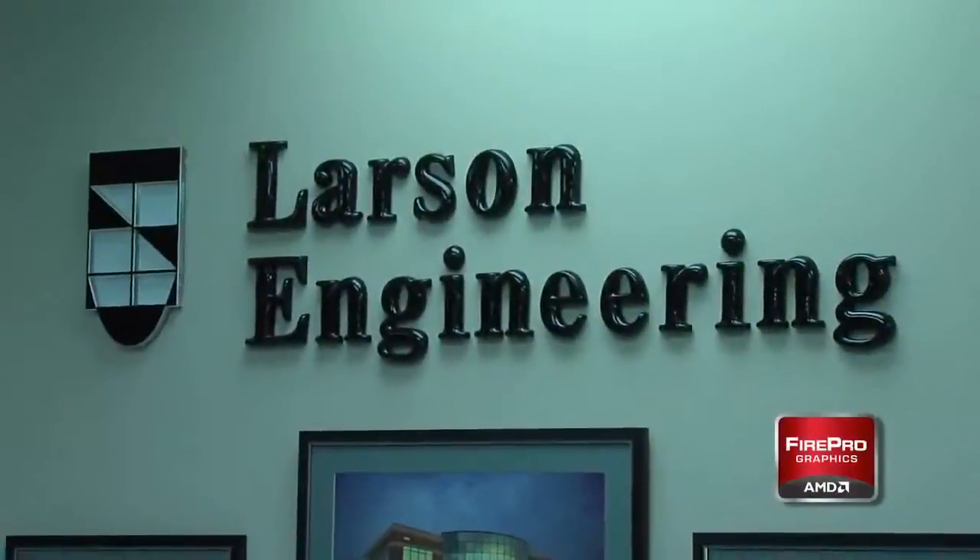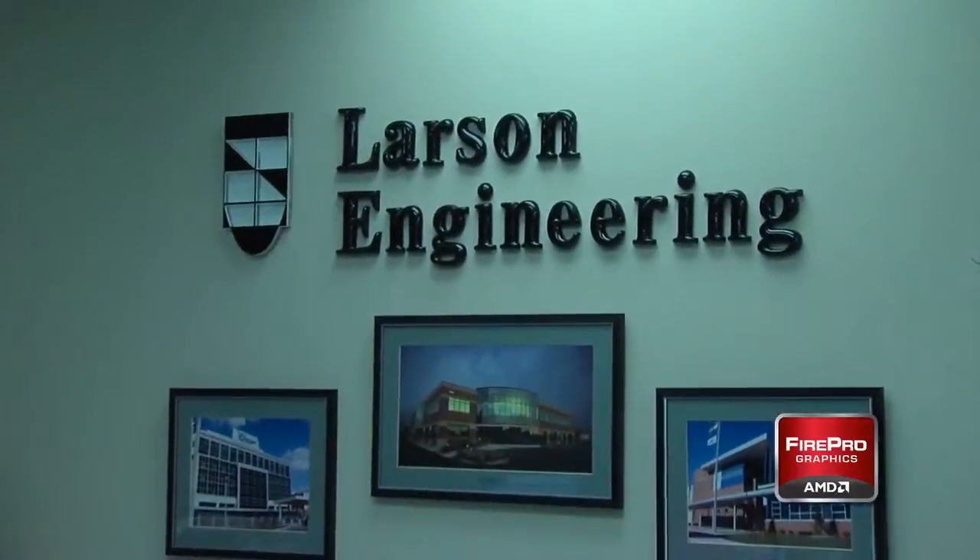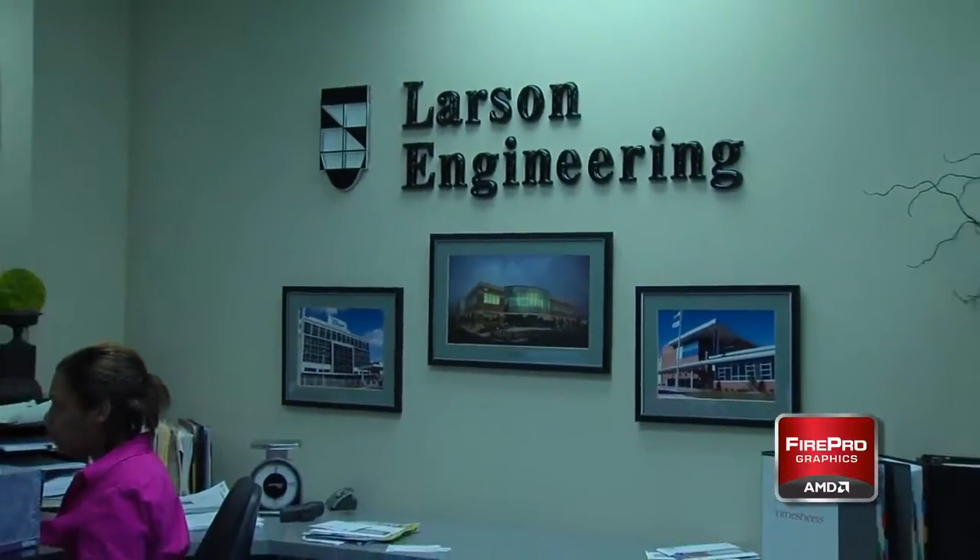My name is James Pilla. I'm the BIM manager for Larson Engineering, based out of St. Louis. Larson Engineering was founded in 1979. We have 10 branch offices across the United States, and we're registered in all 50 states. We provide a multitude of engineering services.